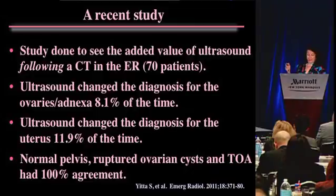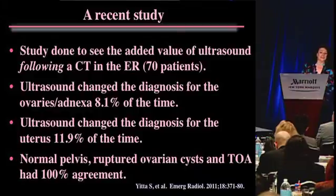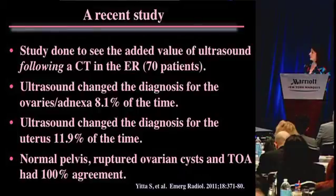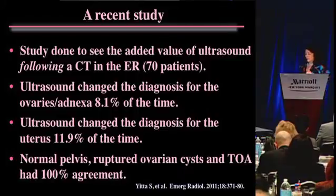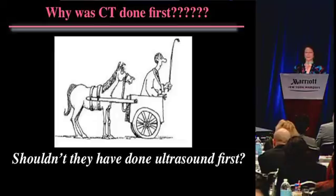This is a recent study done to see the added value of ultrasound following a CT scan in the ER - doesn't that sound backwards? Ultrasound changed the diagnosis of the ovaries and adnexa 8% of the time, and changed the diagnosis for the uterus 12% of the time. Why was CT done first? Shouldn't ultrasound have been done first, and then we ask how much CT adds to that? That's what we have to do if we really want to know the answer.